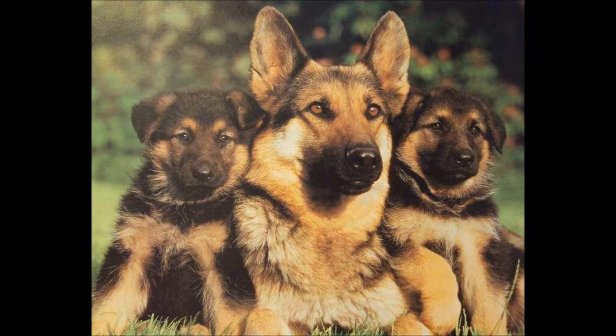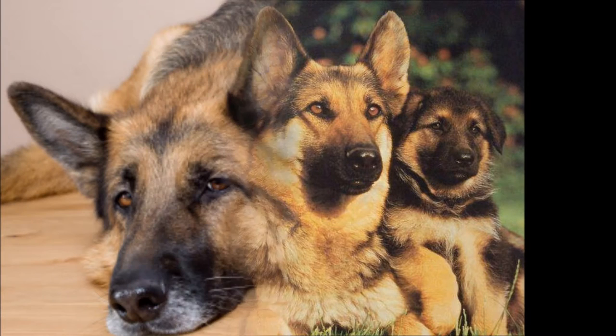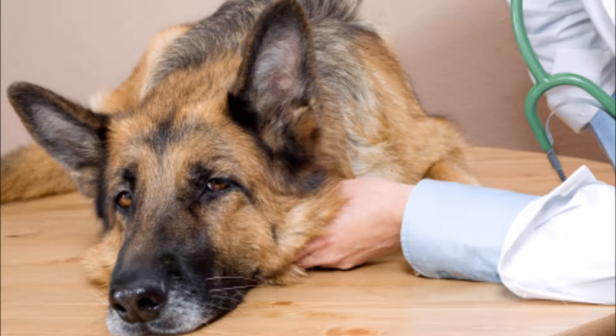German Shepherds are the species we are going to be genetically transforming because they are highly susceptible to cancer. Out of all the dog breeds, they are the third most likely to have cancerous formations at some point in their life.